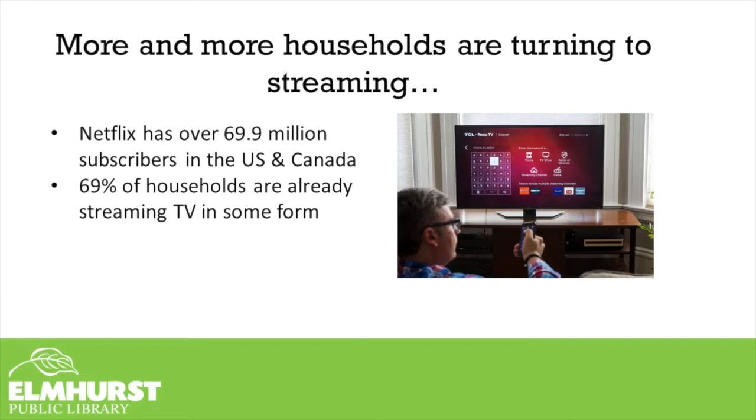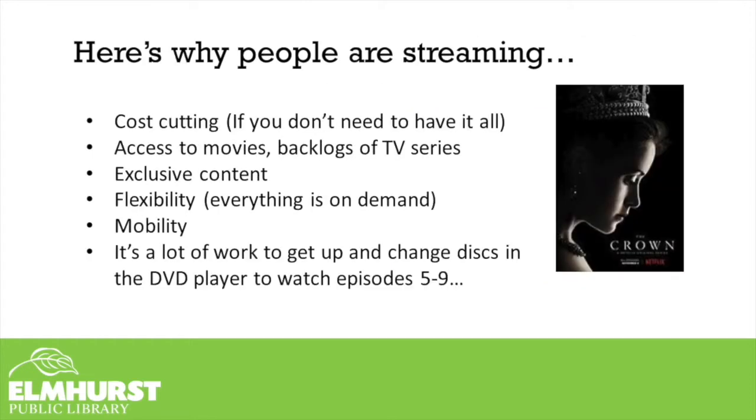Streaming video has gained a lot of popularity in households in the USA. Netflix alone has over 69.9 million subscribers in the USA and Canada combined, and 69% of households are already streaming TV in some form. Some reasons why people are streaming: it's cost-cutting, if you don't need to have it all. Of course, there are a lot of paid subscriptions out there now, and if you bought everything, it would be much more expensive than cable.